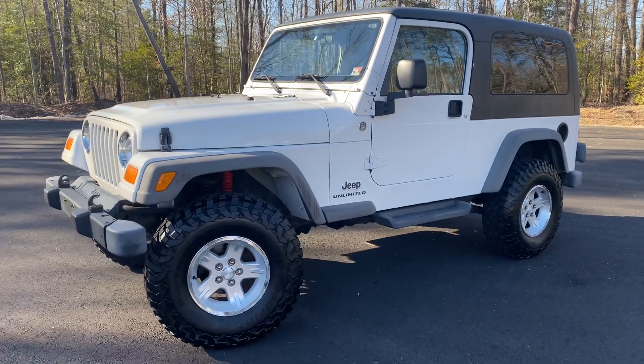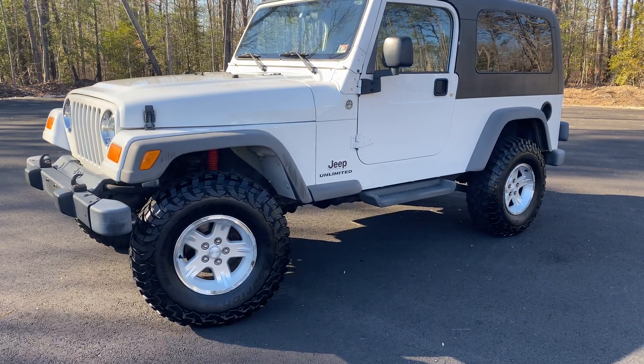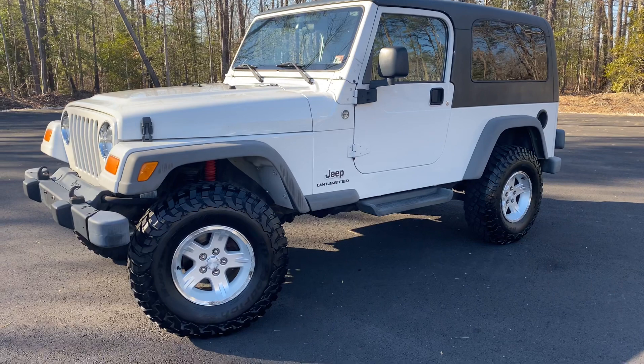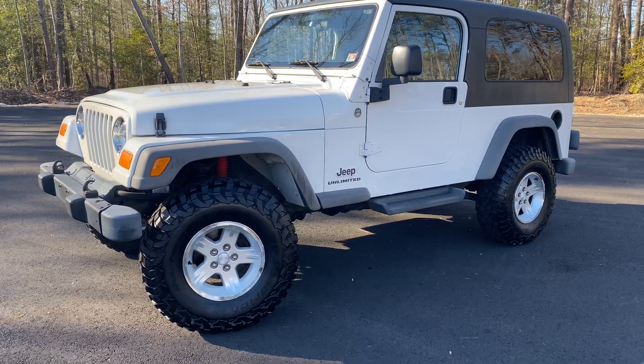The second option would be to change out the bumper and change out the wheels and tires to a brand new set — because they're not new — and maybe leave this suspension. The third option would be to completely redo everything with all new stuff: new suspension, new steering, the whole thing. You'll see all those options on the listing.